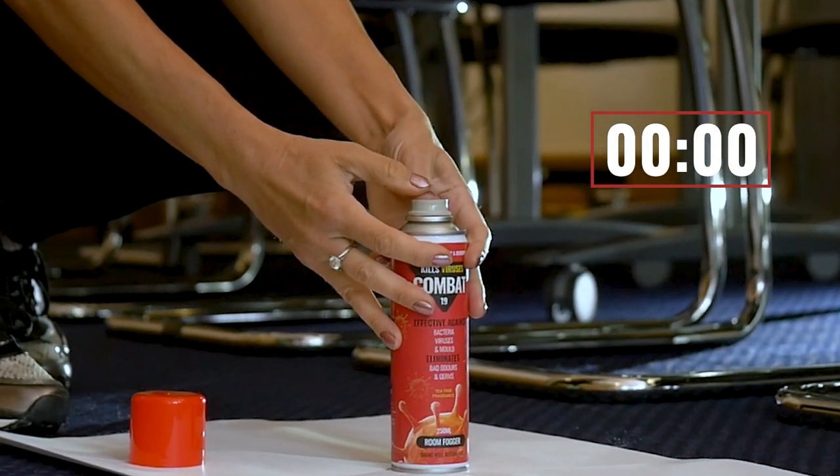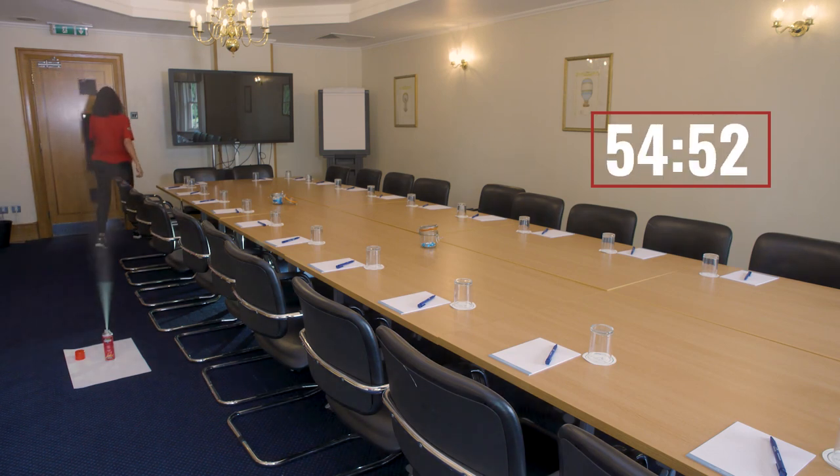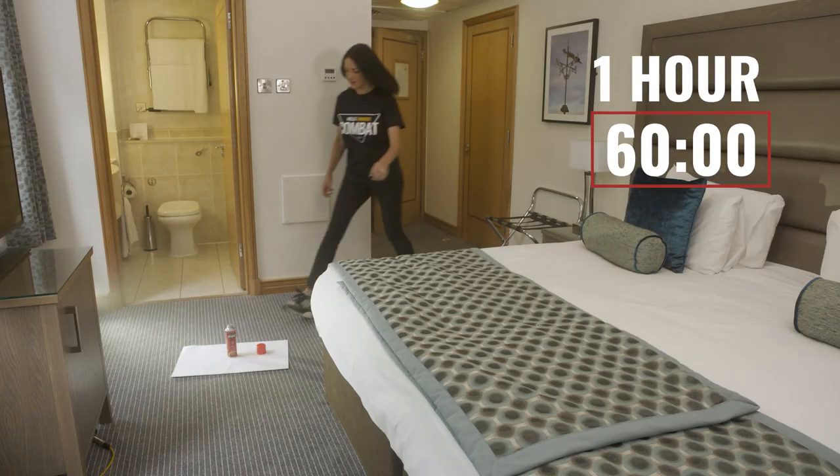Press and lock the total release valve button. Exit the space as the mist takes 90 seconds to release. After approximately one hour, return to the room and air out if necessary.